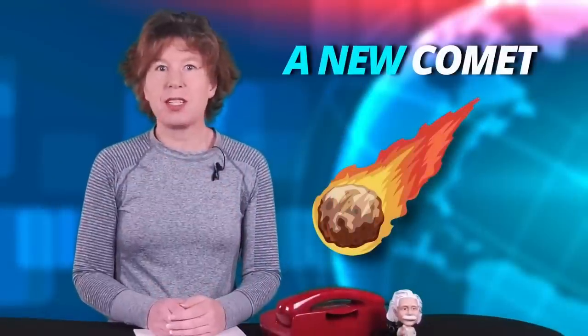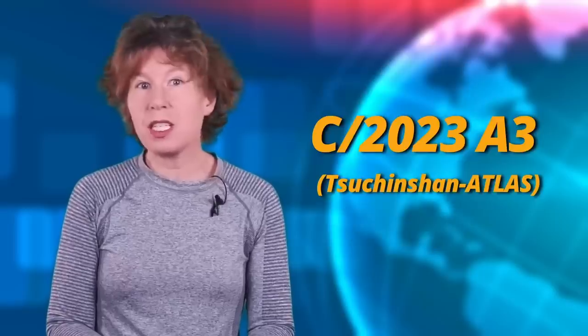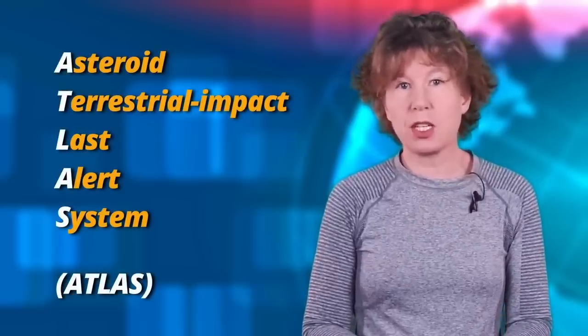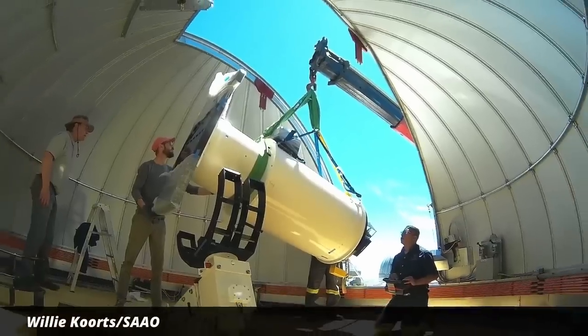Two teams of astronomers have independently discovered a new comet that might be prominently visible up in the sky next year. The comet was first spotted in January by astronomers at the Purple Mountain Observatory in China. They named it C/2023 A3, which makes me feel much better about Hossenfelder. Then last month, one of the telescopes of NASA's Asteroid Tracking System Atlas — the one in South Africa — also saw the comet during its night scan.